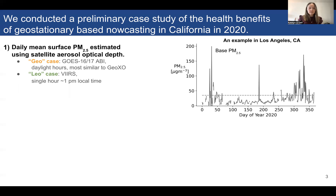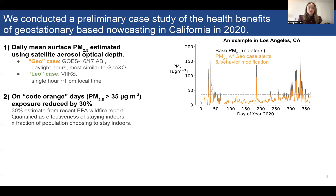Our second dataset is the LEO case, relying on aerosol optical depth from a polar-orbiting satellite, so it only has one observation per day. The time series on the right shows estimated surface PM2.5 in Los Angeles, California for 2020. We then reduce concentrations on alert days, based on studies showing the public modifies their behavior to reduce exposure when alerted about poor air quality. PM2.5 concentrations are reduced on days exceeding a threshold of 35 micrograms per meter cubed, assuming alerts are issued and people modify their behavior to reduce exposure.